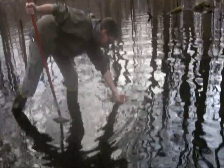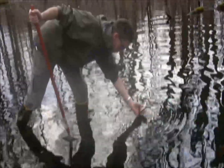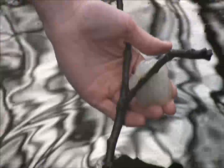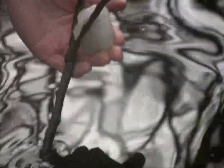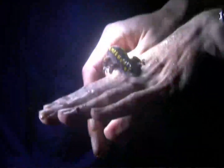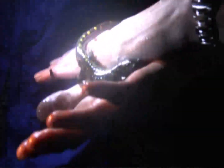Here we have an egg mass of a vernal pool salamander — an ambystomatid salamander. It could be a spotted salamander or a Jefferson salamander. They come to the pool every spring, breed, and attach their eggs to woody debris, sticks, and vegetation on the bottom of the pool. The eggs are inside this jelly mass — there are probably 30 eggs in this mass here. They'll stay in the water column and develop, and then the larval salamander will crawl out of the egg and feed in the pool until the pool dries up. They'll stay in the moist soils and eventually metamorphose into a salamander — that's the life cycle of these ambystomatid salamanders.